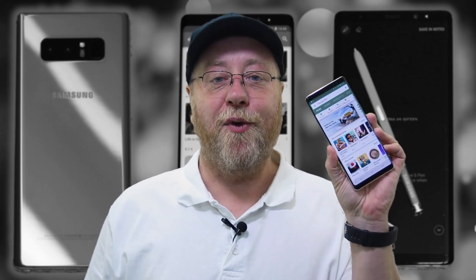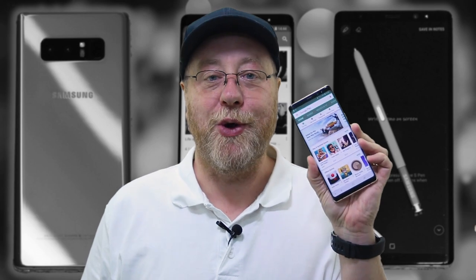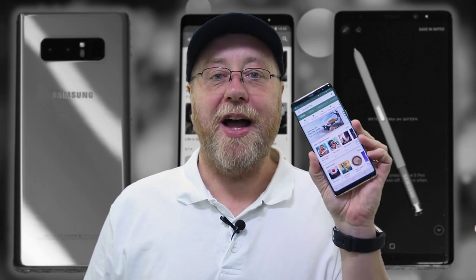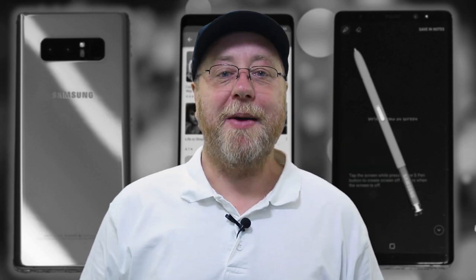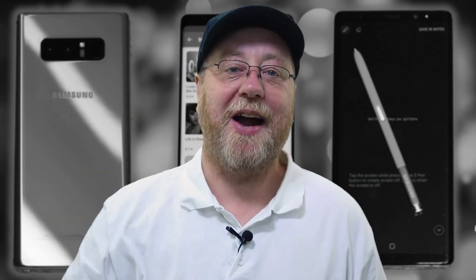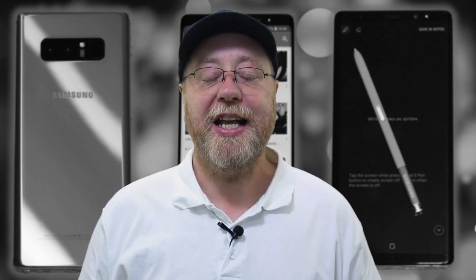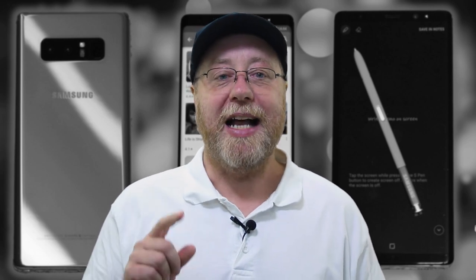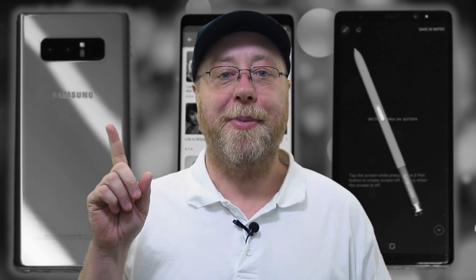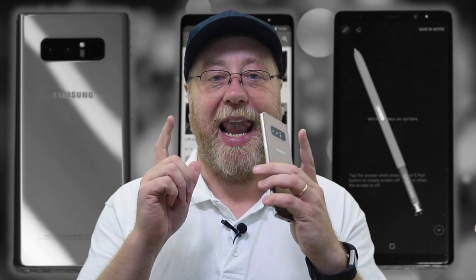I've been using the Note 8 now for about a year and I think it's time for a long-term review where I can tell you all about what I've experienced in the last 12 months of using this device. My name's Gary Sims and this is Gary Explains. Now the Note 9 is coming out in a very short period of time and I think it's good to look back at the Note 8 to see how well it's performed and to think about whether it's worth upgrading to the Note 9.